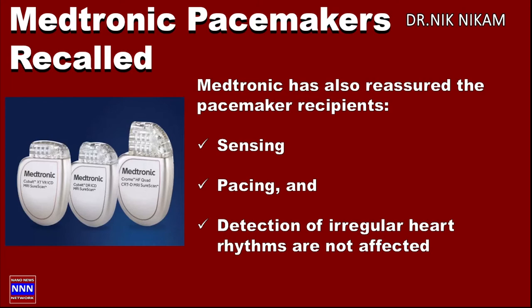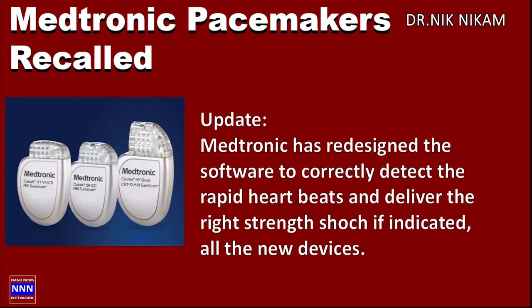Medtronic also reassured pacemaker recipients that the sensing part of the pacemaker, the pacing part of the pacemaker, and the detection of irregular heart rhythms were all intact and normally functioning. The only part that was not functioning properly was delivering the right amount of energy strength to convert the rapid heart rhythm into a regular heart rhythm.